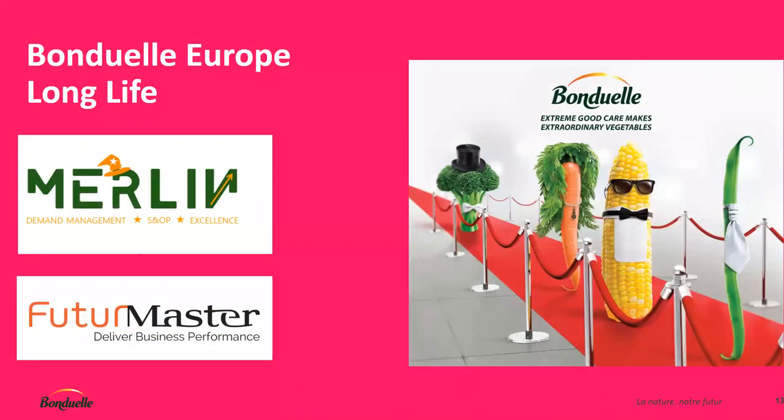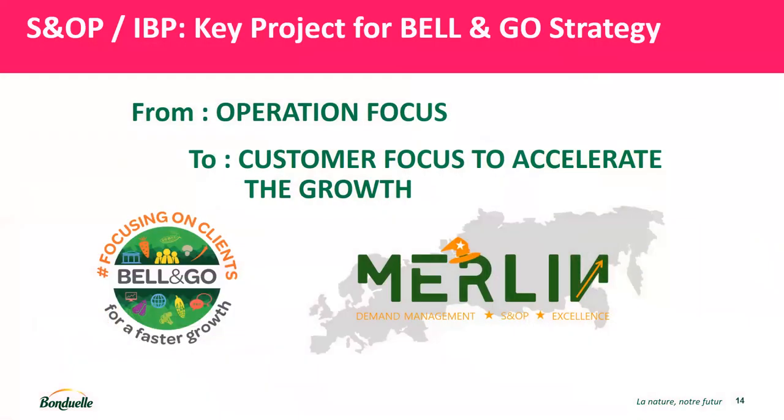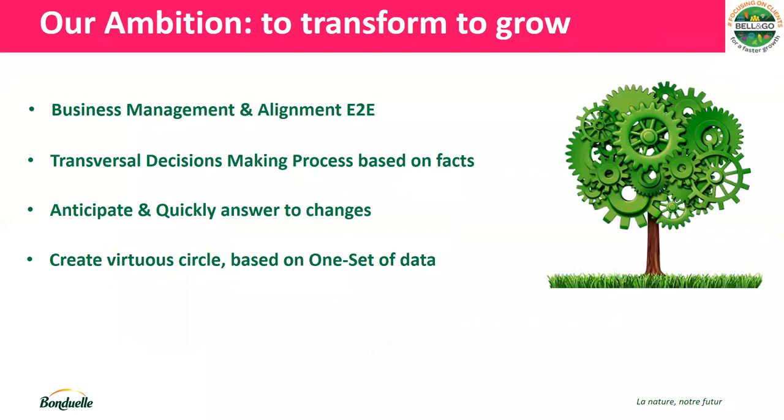Our project is called MERLIN, linked to Demand Management S&OP with the objective of excellence. We wanted to move from an operation focus to a customer focus to accelerate growth. In the past, Bonduelle had a central organization for demand management. But to grow, we need to be closer to our customer and market. For that, we need a business alignment end-to-end from supply chain, but also with marketing, sales, finance, and all our regions.